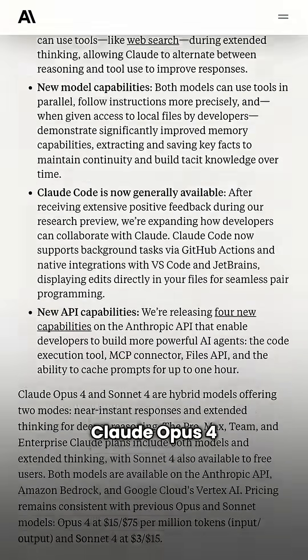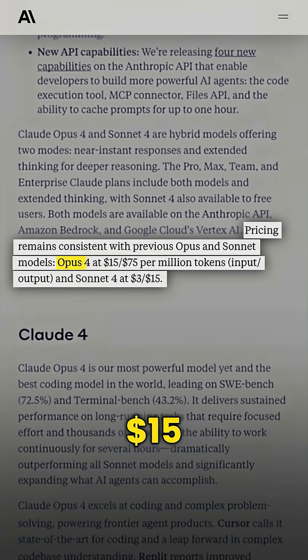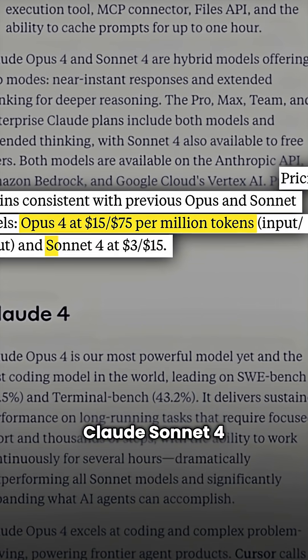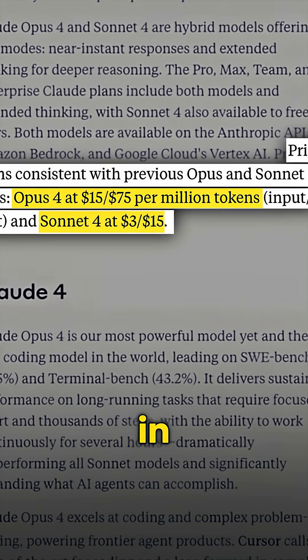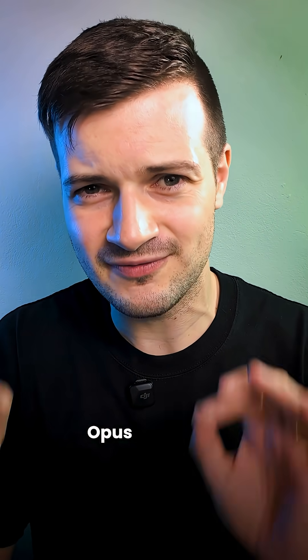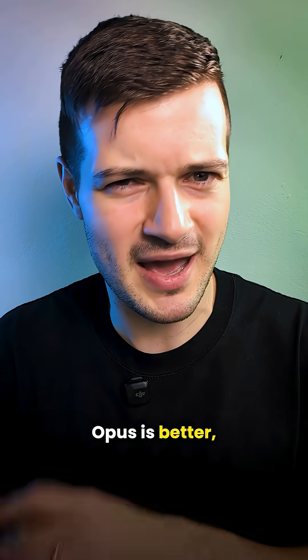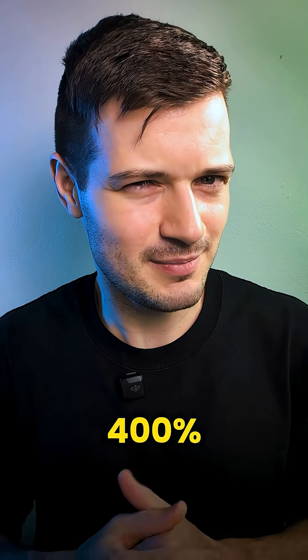And here's the catch. Claude Opus 4 is priced at $15 in and $75 out per million tokens. Claude Sonnet 4 is just $3 in and $15 out, making Opus 5 times more expensive than Sonnet. And yes, Opus is better, but is it 400% better?